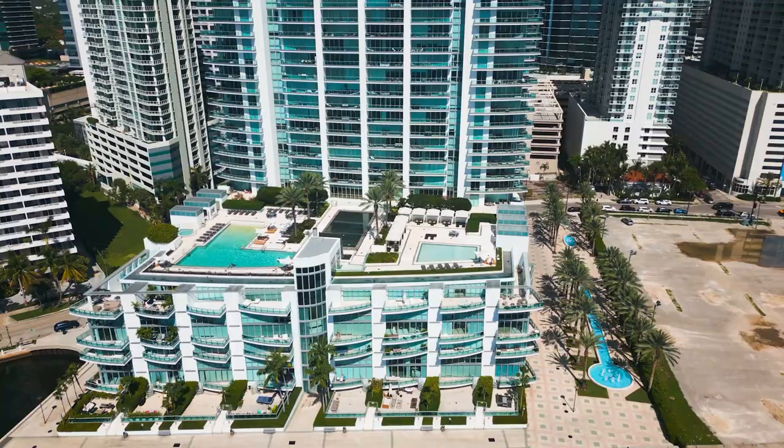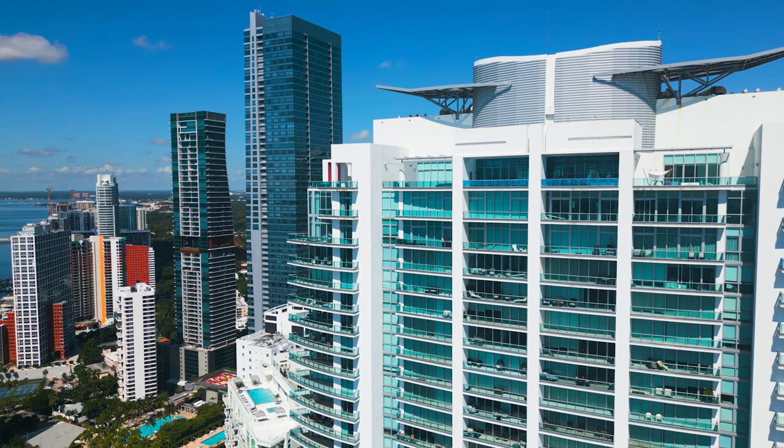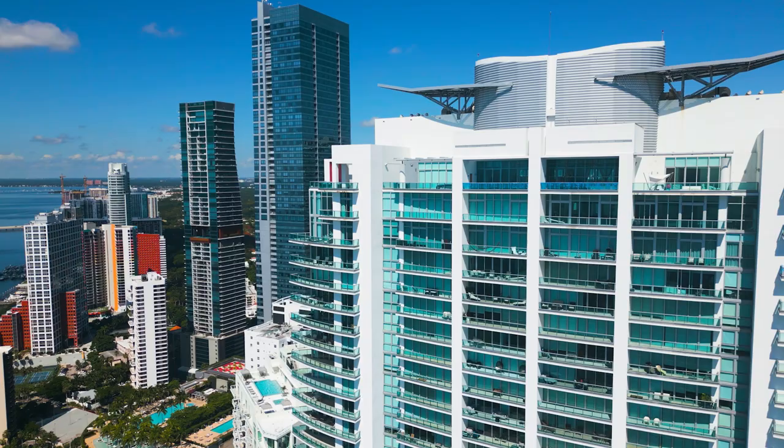The resort-style amenities at Jade include smart home capabilities, biometric security, an over 30,000-square-foot resort deck with lap pool, a European-style resort spa, a Bayview fitness center, rooftop residence lounge with observation deck and media room, as well as an on-site restaurant, racquetball court, business center, and more.